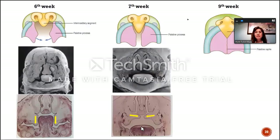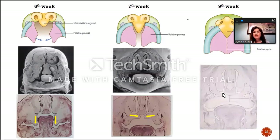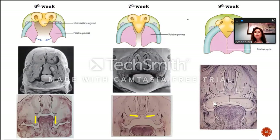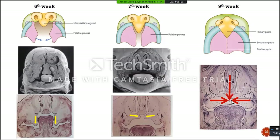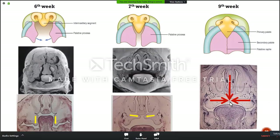With this, the palatal shelves are able to get closer, and they fuse at the end of the ninth week. This is the tongue and palatal shelves. After the palatal shelves are fused, they are also fused with the nasal septum here.